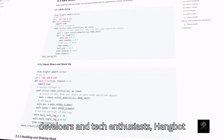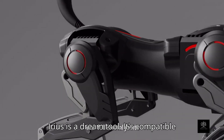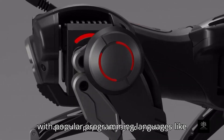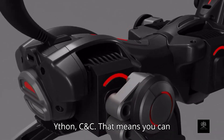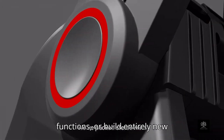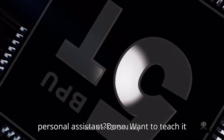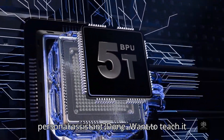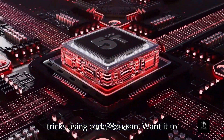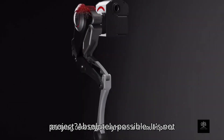For creators, developers, and tech enthusiasts, Hangbot Sirius is a dream tool. It's compatible with popular programming languages like Python, C, and C++. That means you can dive into its codebase, tweak its functions, or build entirely new applications for it. Want it to act as a personal assistant? Done. Want to teach it tricks using code? You can. Want it to become part of a larger robotics or AI project? Absolutely possible.